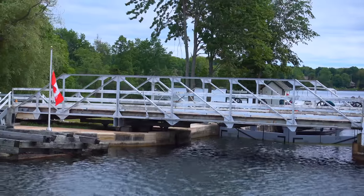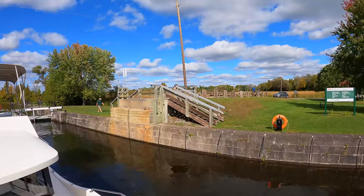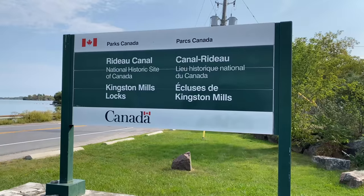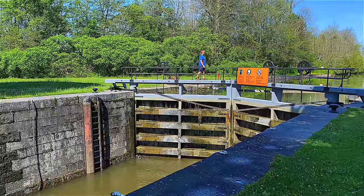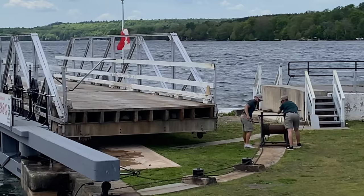When boating, you need to pay fees to go through the locks, but those fees are covered when you rent a boat with Le Boat. If you're visiting by car, the locks are free to enter. You can walk along them, go over them, and visit the museums and information centers. The staff are really friendly and informative, and it's fun to sit back and watch them work.